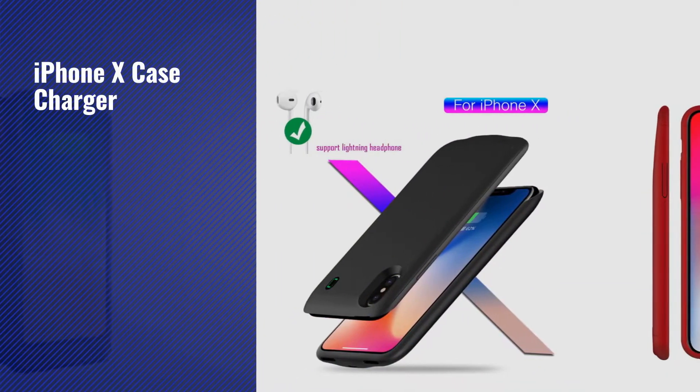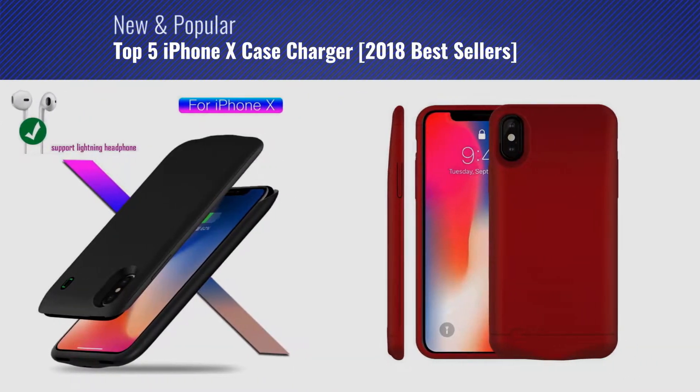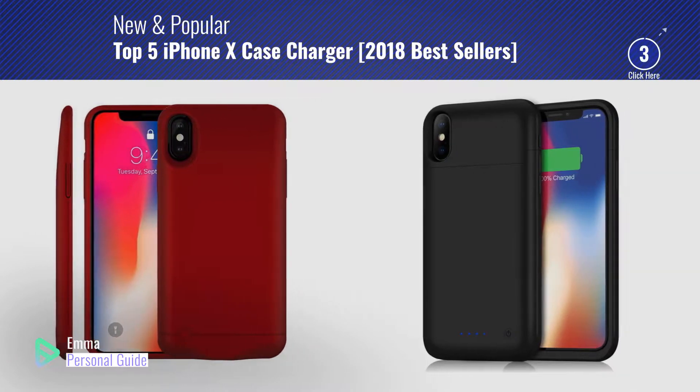If you're looking for an iPhone X case charger, this video is for you. My name is Emma, your personal guide — welcome to our channel.